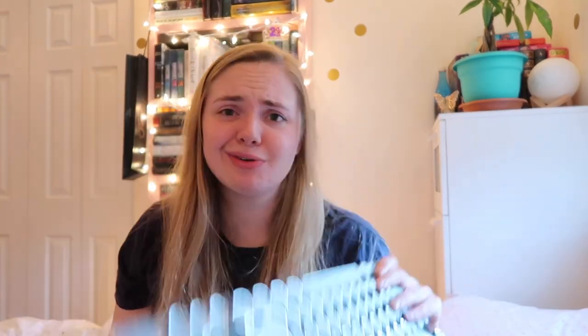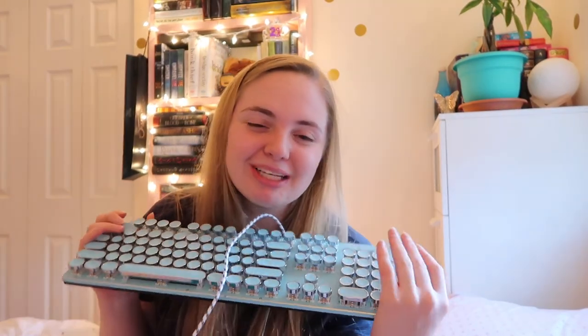So those are some of my writing supplies that I like to use. Obviously, if you are writing, you only really need a computer if you're writing online, or paper and a pen or pencil if you're writing physically. You don't need all of this accoutrement — the colored things and keyboards — you just really need somewhere to put your words. But I thought it would be fun to show you some of the things I like to use while drafting and editing. My favorite supply right now is my keyboard, but only because it's new.